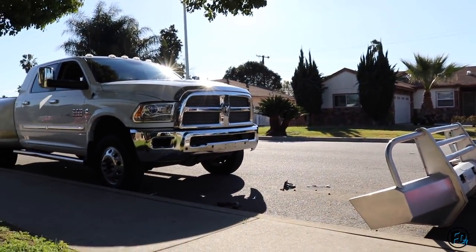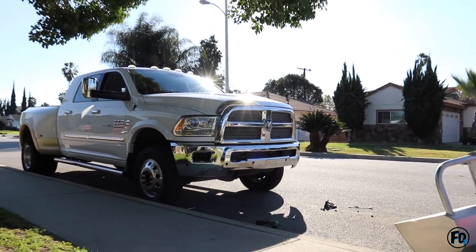My camera died and I had to charge my battery since I only have one. But I installed the bumper and it's pretty sick — check it out, you guys ready?